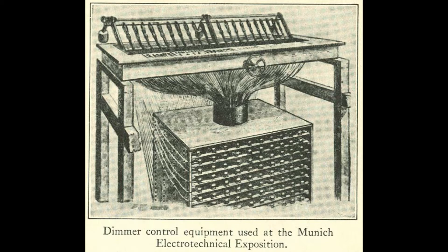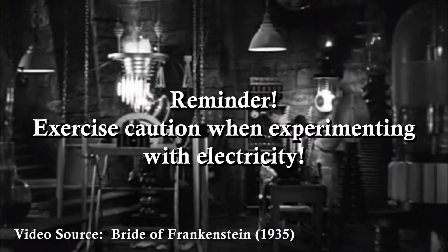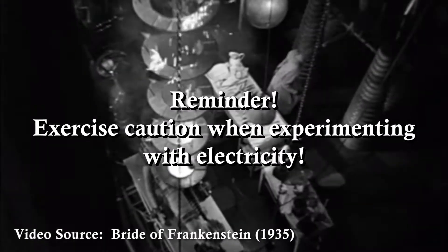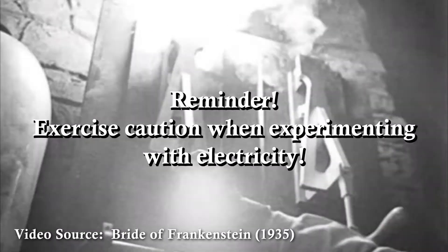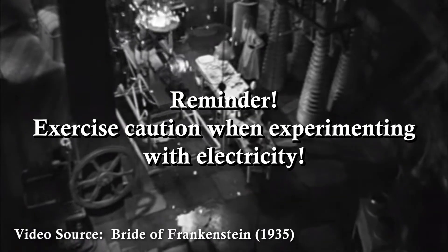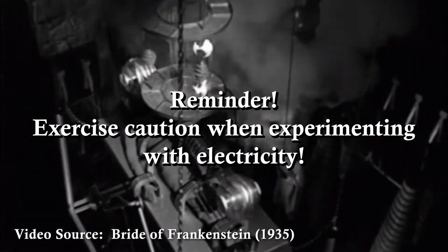Before we look at examples of saltwater dimmers, let's learn a little bit about what makes electrical dimming possible in the first place — some basics of electricity to make sure we're all on the same page in regard to terminology. I pulled this information from several great sources and will include a list of websites at the conclusion of this video for those interested in diving even deeper into the science behind electricity.